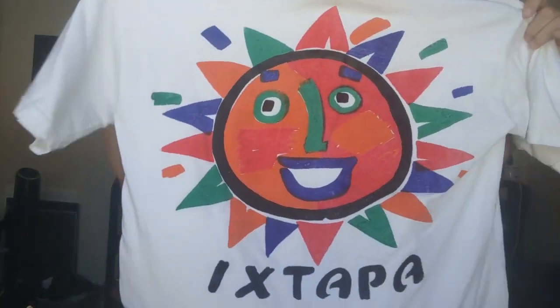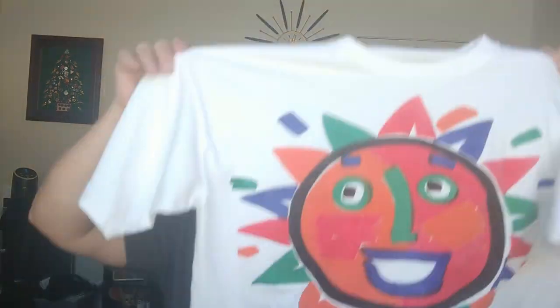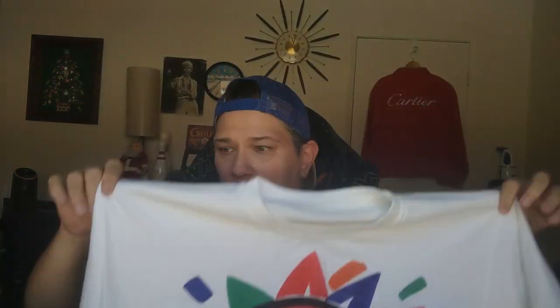This one is pretty gaudy, but it's from Mexico. I also picked up the same design but it's a muscle shirt. It has a little stain on the bottom that I'm working on getting out — it's currently soaking, so hopefully that will come out. I've already washed and bleached this one since it was a little dingy.